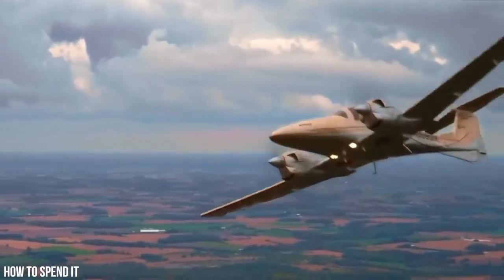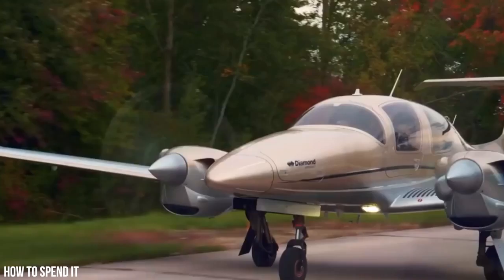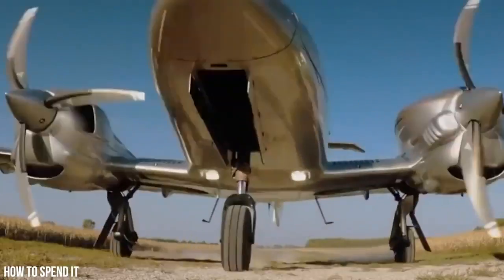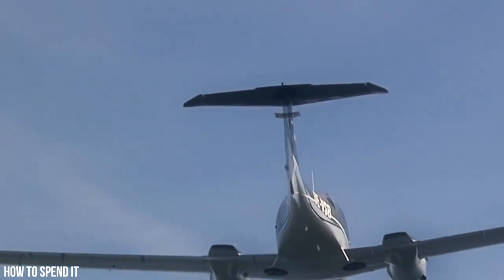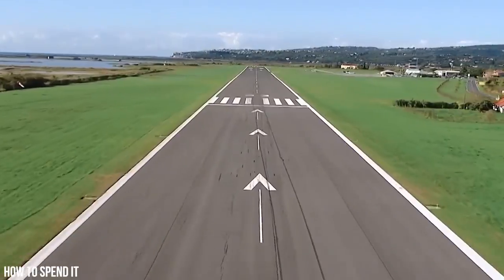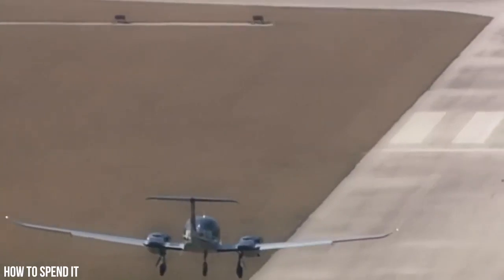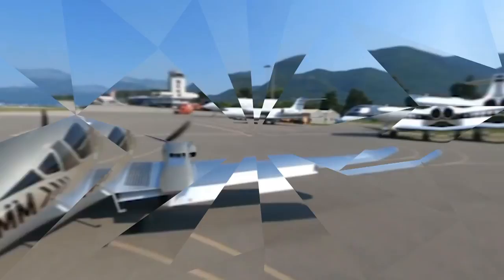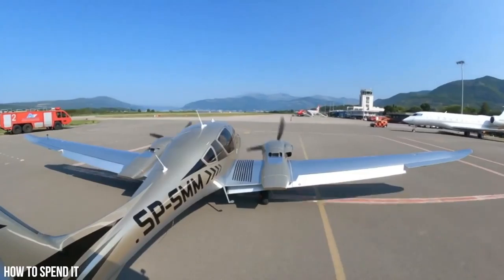The DA-62's maximum rate of climb is 8.4 meters per second, and it has a certified service ceiling of 6,096 meters, making it suitable for high-altitude flights. The 2,300-kilogram MTOM version requires a maximum runway distance of 480 meters for takeoff and a ground distance of 390 meters for landing. This means that the DA-62 can take off and land on shorter runways, providing access to more airports and airfields than other aircraft in its class.